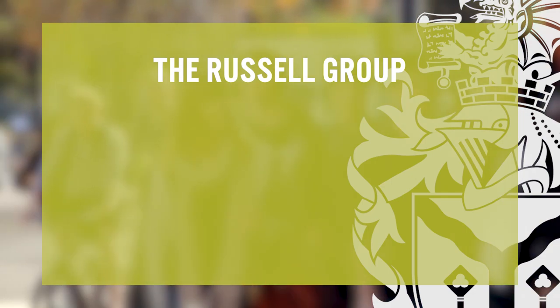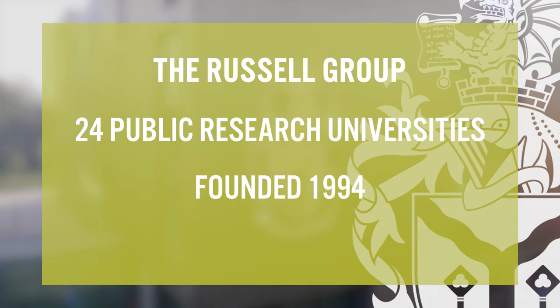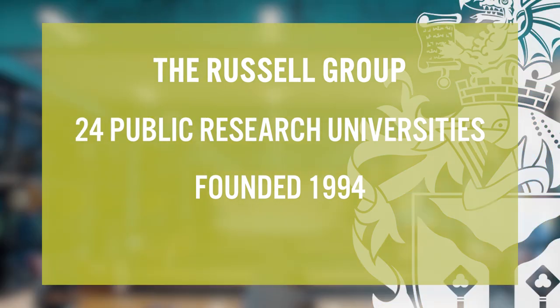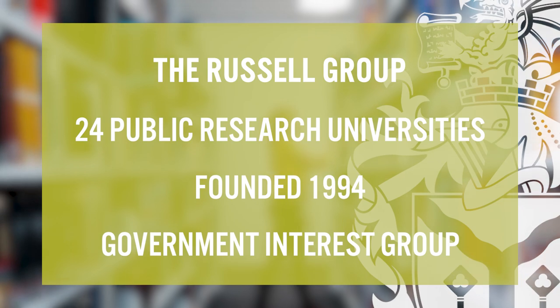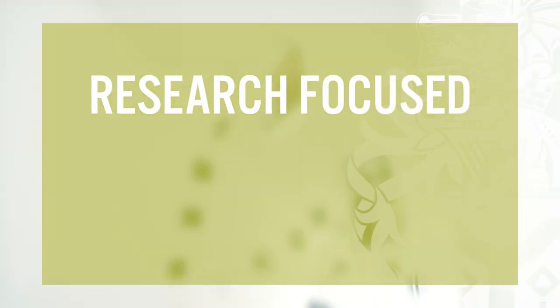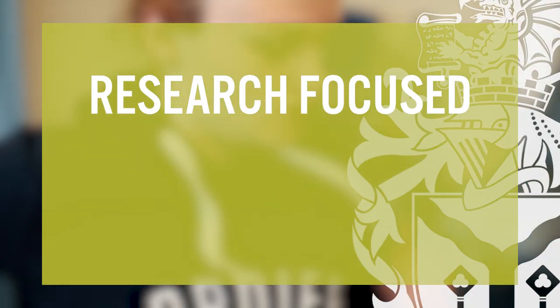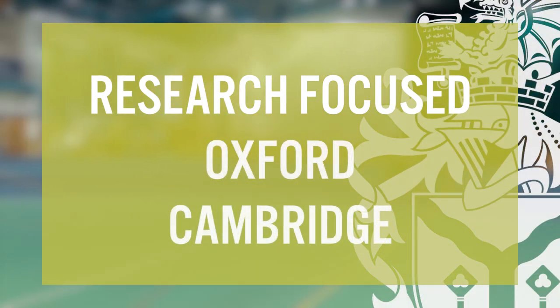Starting with the Russell Group, I'm going to talk you through some of the main UK university groups and look at what they actually mean to you as an international student. The Russell Group is an association of 24 public research universities in the UK. The group was founded in 1994 and has grown in membership since. It was originally set up to ensure that their interests were represented to the UK government. Universities in the Russell Group have a focus on research and often a good reputation for academic achievement. The Russell Group is often the most well-known university association, with famous members such as Oxford and Cambridge.